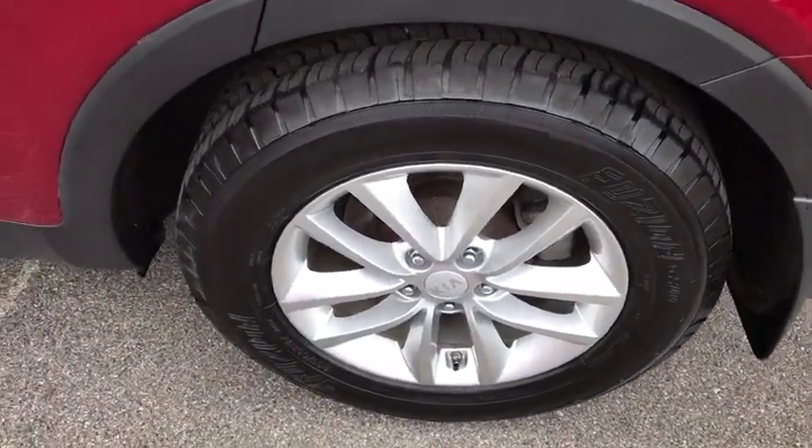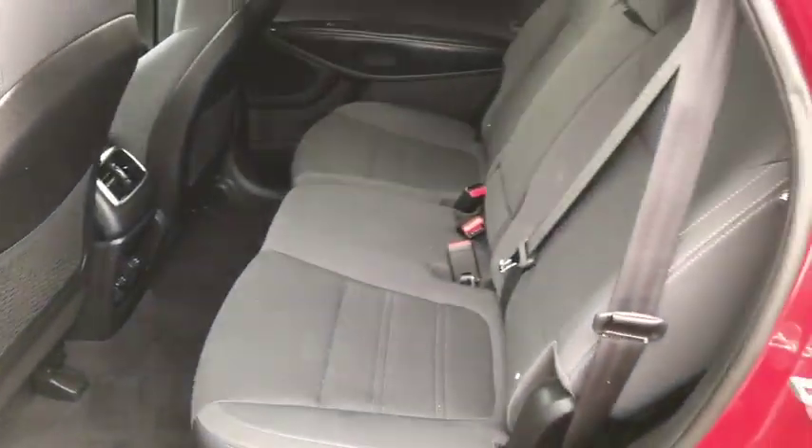Brake assist, rear window wiper, driver vanity mirror, front reading lamps, tilt steering wheel.